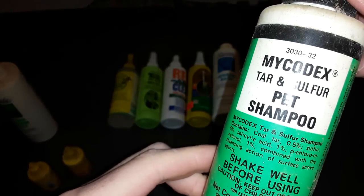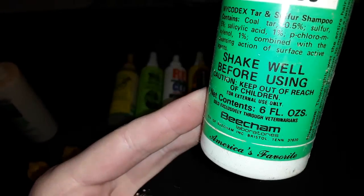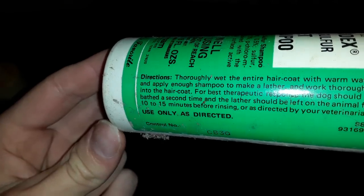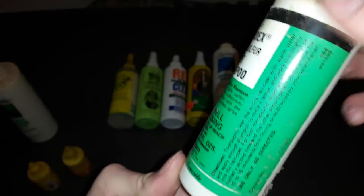This one is a shampoo. These containers are filthy because they've been sitting on a shelf collecting dust for a long time.